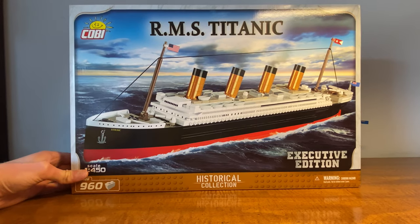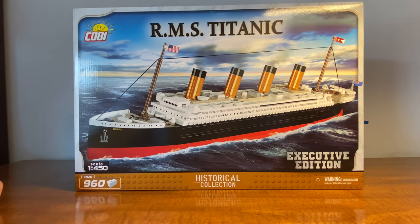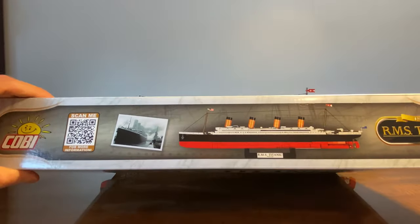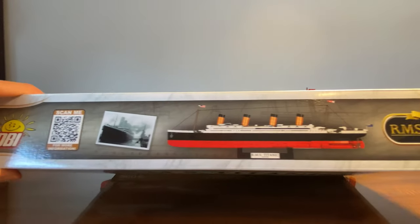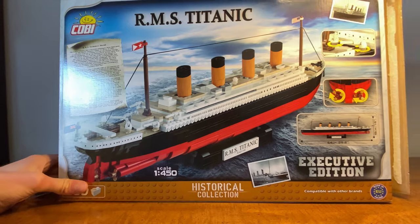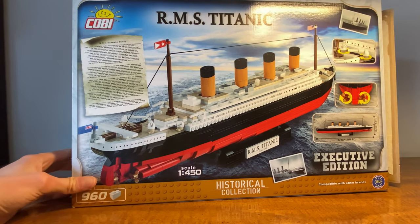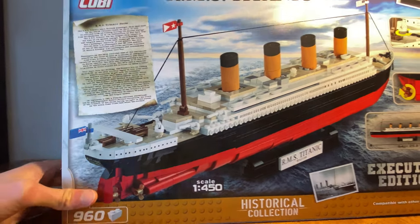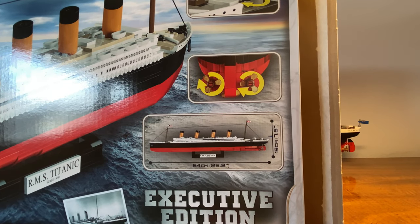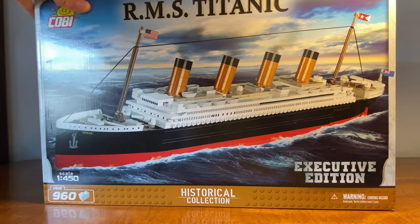Taking a look at the box: it is 960 pieces at a 1-to-450 scale, which is pretty interesting that they actually tell you that. This is the Executive Edition. The top of the box has some interesting historical things, like a picture of the Titanic at port. The back has a letter with some facts on it, it shows the plaque and the model itself, and gives you the dimensions — just over two feet long. The side of the box gives you a top view.